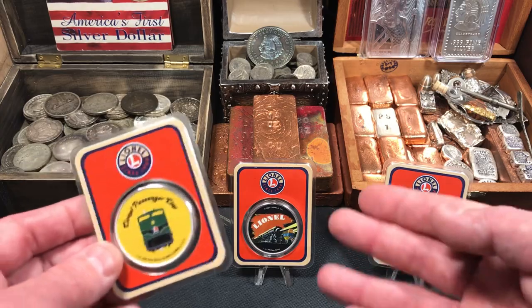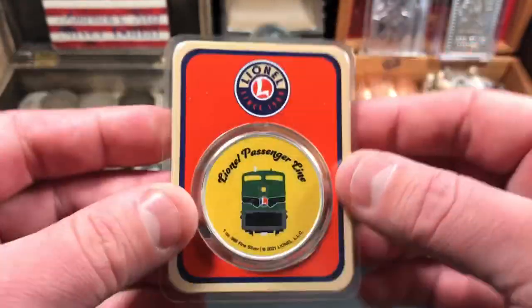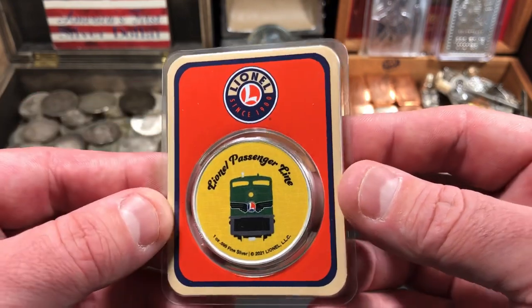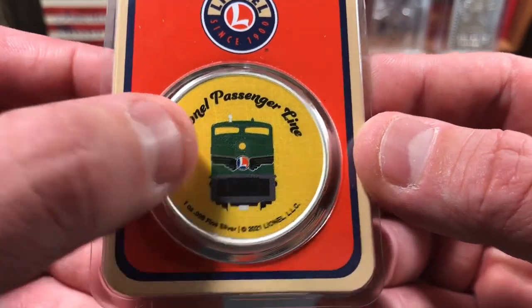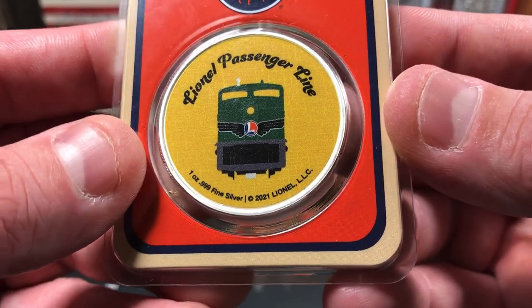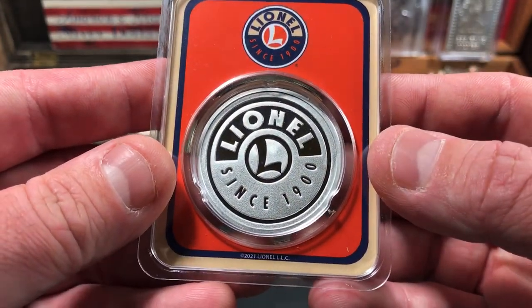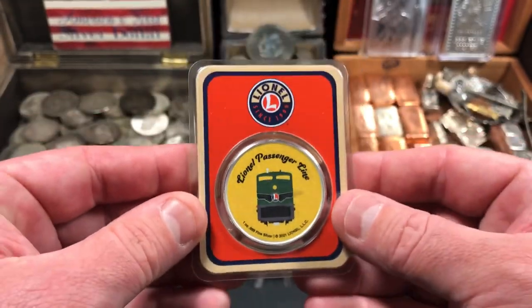I picked up three of them — I believe there are five different ones available. They come in tamper-proof packaging with the Lionel train logo and the classic Lionel orange, blue, and cream colors. This one is the Lionel Passenger Line — it's got a diesel locomotive, it says one ounce, three nines fine silver, 2021 Lionel LLC, so they are trademarked. The reverse has the logo and says 'since 1900,' so they've been around quite a while.